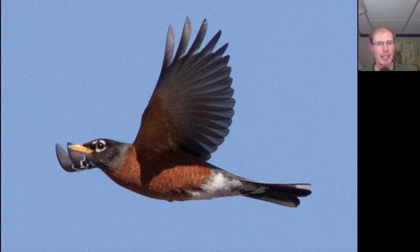Here we have an American robin, perhaps another sign of an early spring. I always think robins are really sharp-looking birds when you actually stop and appreciate them — with that yellow bill, the white around the eye, and that nice orange color to the underside.